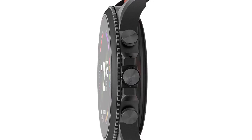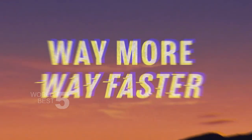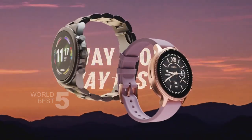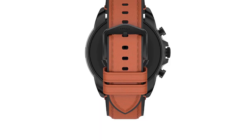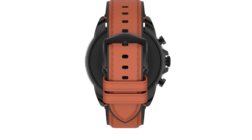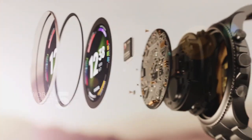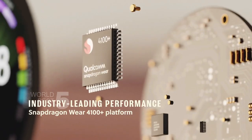One of the standout features of the Fossil Gen 6 is the heart rate monitor and blood oxygen tracking, which allows you to track your health and fitness goals accurately. The watch also comes with GPS, activity tracking, sedentary reminders, distance tracking, and sleep monitoring. With advanced sensors, you can power all your health and fitness apps, making it easy to stay on top of your fitness goals.